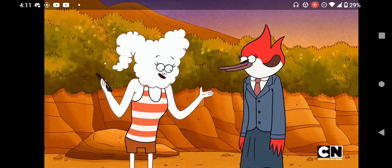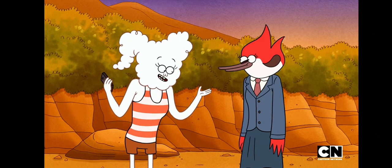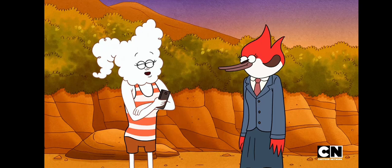Somebody had to save those turtles. We couldn't call the cops, so the news was the next best thing. And it just so happens we know a newswoman.